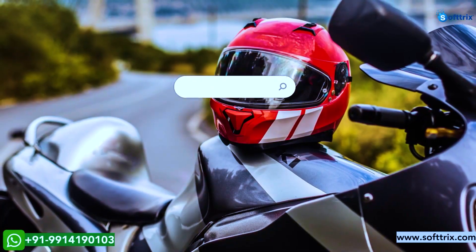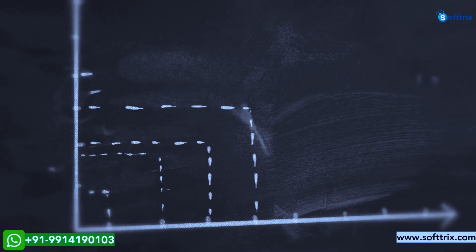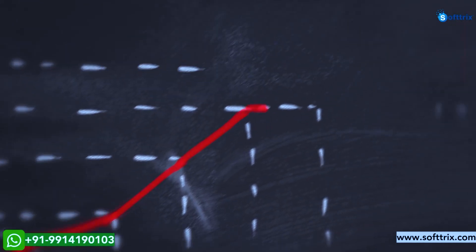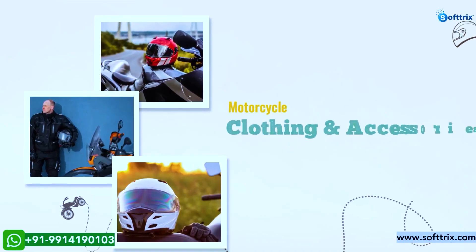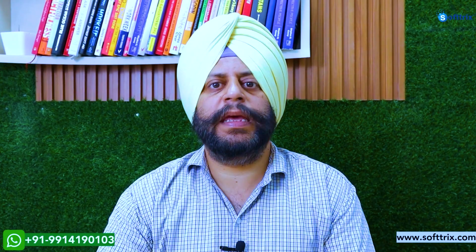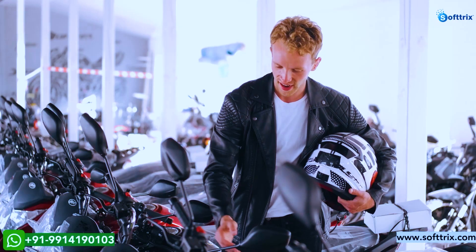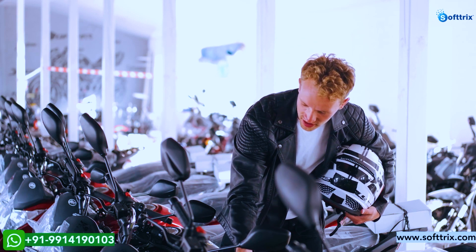In this video we're going to discuss the success story of an online motorcycle clothing and accessory store. We'll give you inputs on how we helped one of our clients offering products related to bikers, and how we were able to develop their brand and establish it in the online world.